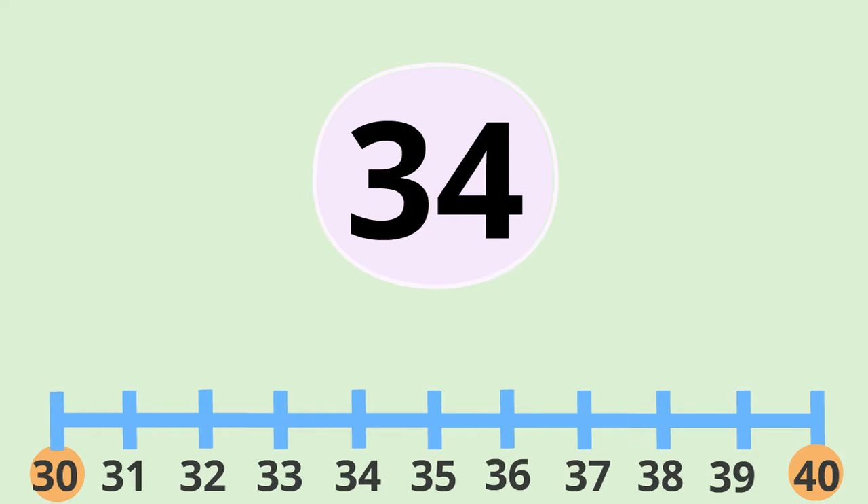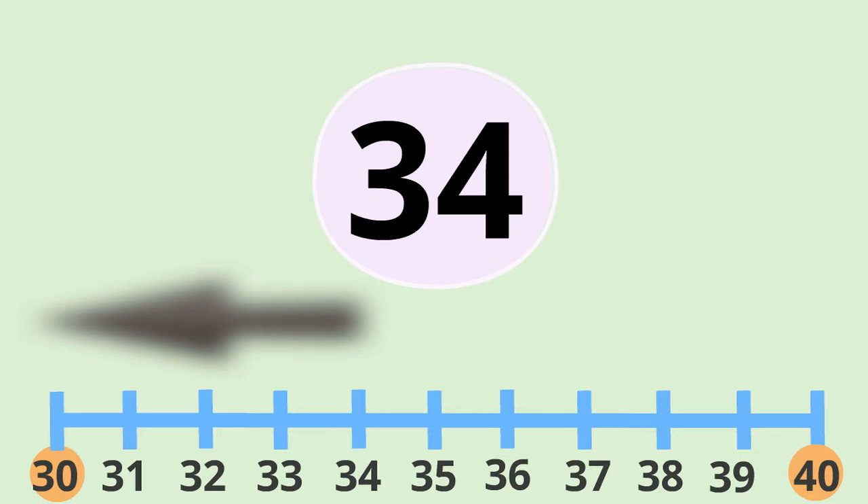And it's six jumps up to forty. So we know that it's closer to thirty, as there were much less jumps that time. So it's going to round down.